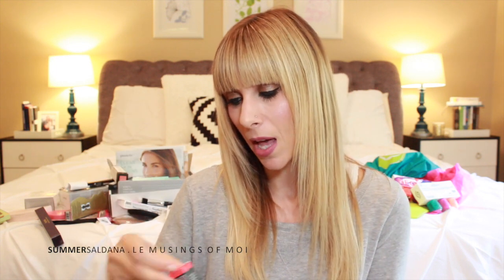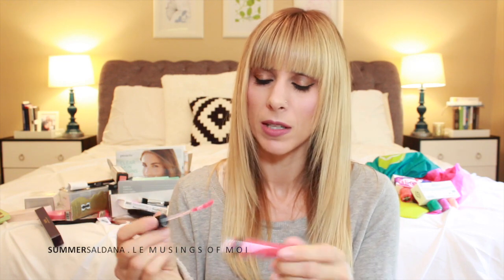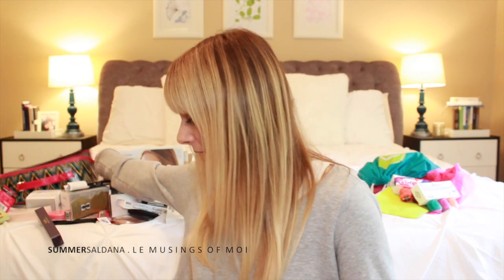Bare Minerals Marvelous Moxie Lip Gloss in High Roller — a coral pinkish-red color that could be pretty with a tan. And a Pacifica Natural Lipstick — I love their packaging, they always have the cutest stuff. That's everything from this makeup bag.